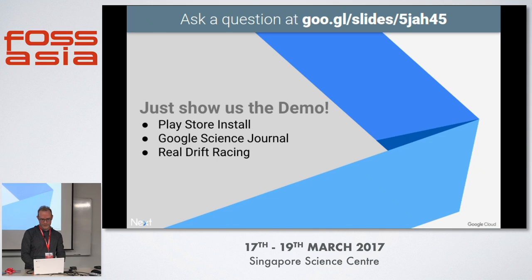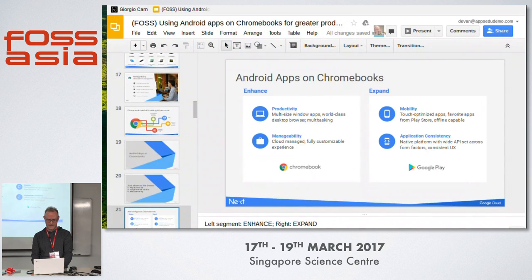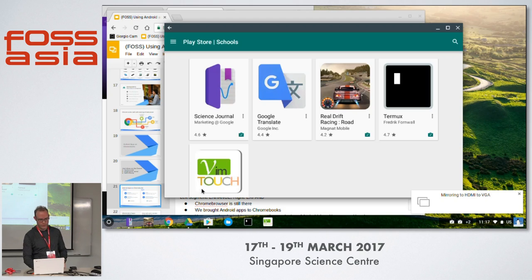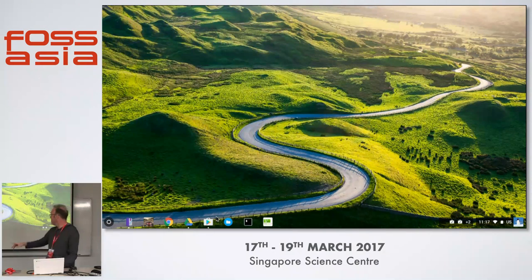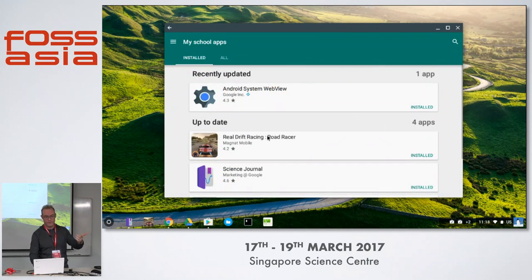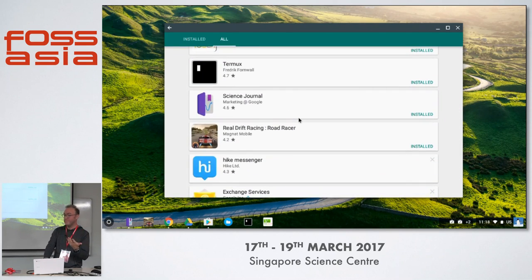Here is the Google Play Store running on my Chromebook. You've got the Play Store icon down here — same thing you see on your phone. If I load it up, it's the same Play Store that I see on my phone or tablet. These are all the apps I can download and install. I can browse the catalog.